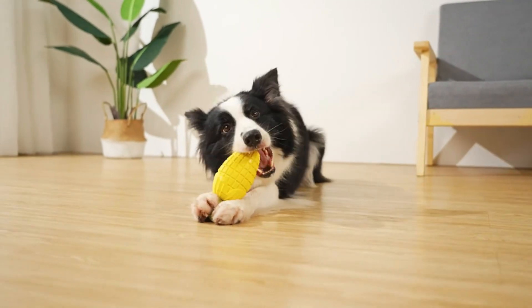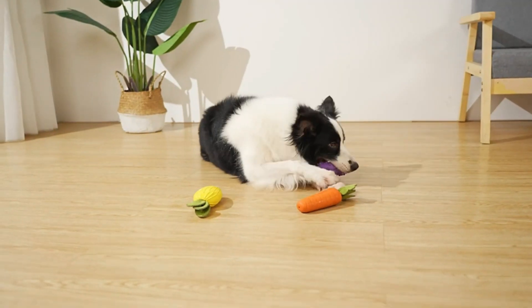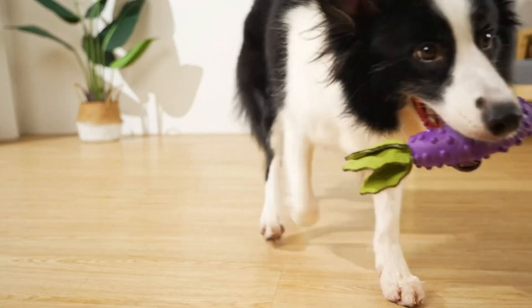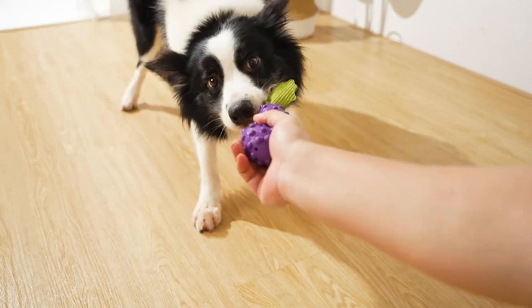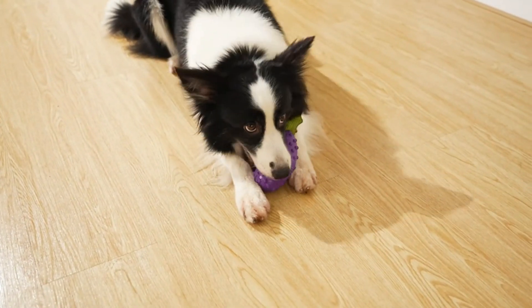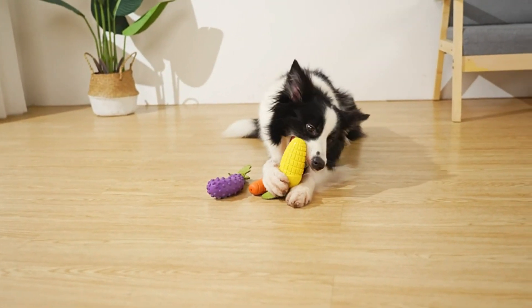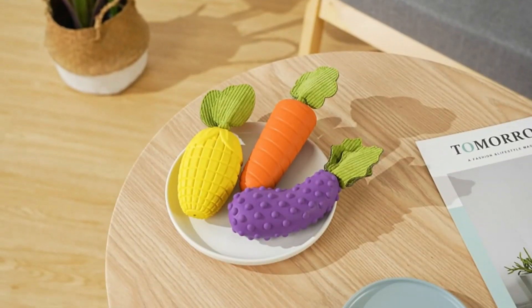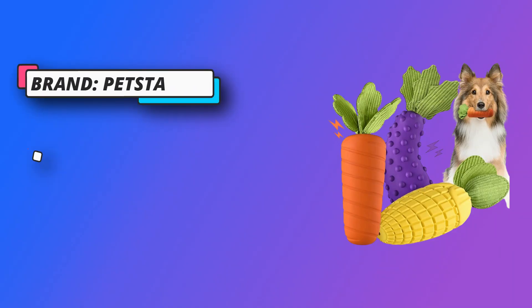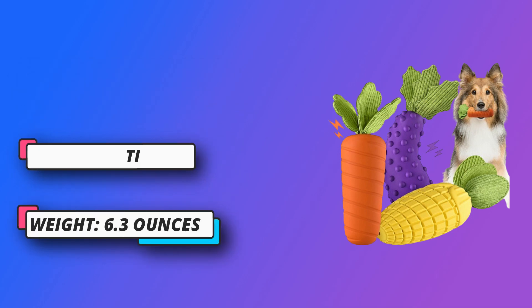No dog toy is indestructible. Our super squeak dog toy is 30% thicker than standard rubber toys and will keep you satisfied with the quality. These interactive squeaky dog toys have a built-in sound function. The owner can press the toy to make a sound to attract the dog's attention, suitable for interacting with the dog. The owner can also let the dog bite the cloth leaves for tug-of-war interaction, and the dog will fall in love with this interactive process.